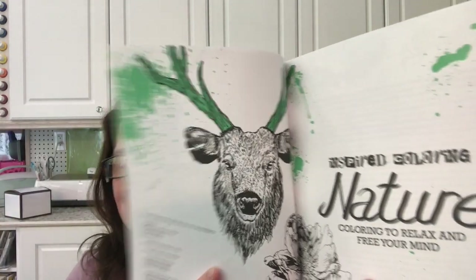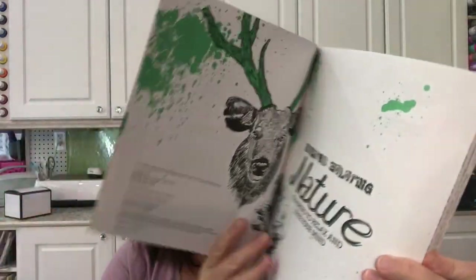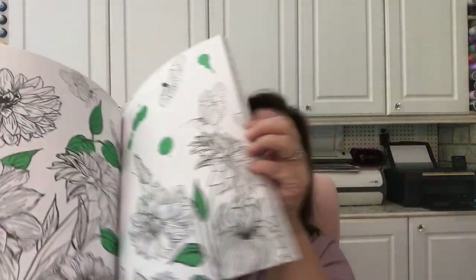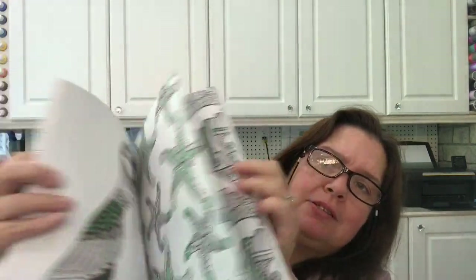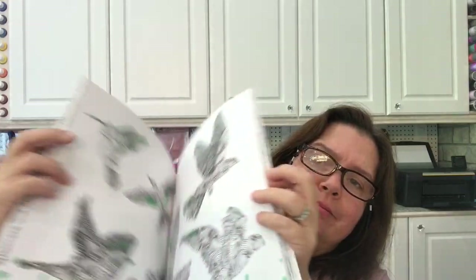Another one I picked up is 'Inspirational Quotes Advanced Coloring: Dream Higher Than the Sky and Deeper Than the Ocean,' another Ben Don publication, three dollars. Not that thick but has fun images with really inspirational quotes, as the title suggests. These would be very good to give to a younger person who maybe has confidence issues, or just for coloring and creating some nice inspirational images for your decor. And then there's 'Inspired Coloring: Nature — Coloring to Relax and Free Your Mind,' also about three dollars. Images courtesy of Shutterstock.